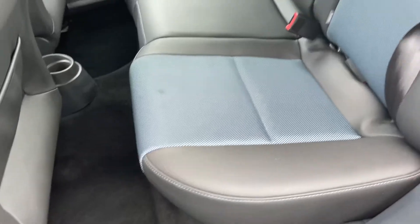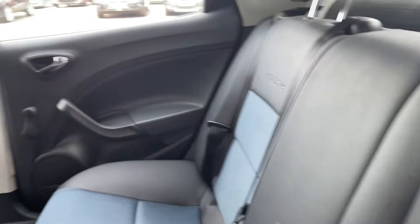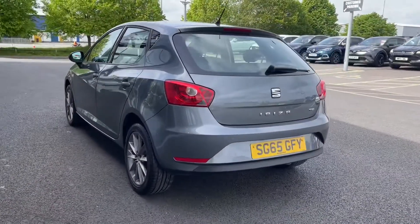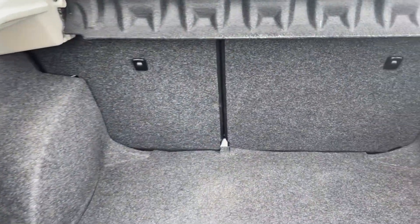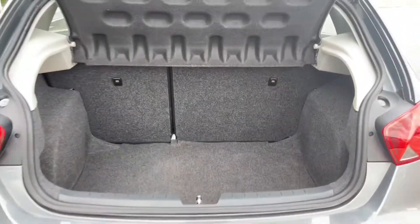Moving into the rear of the vehicle you can see you do have the half leather upholstery with that iTech branding on there. There's plenty of room in the back for up to three rear seat passengers and you have got ISOFIX points for kids seats too. Moving around to the rear, you've got your Seat badge which doubles as your tailgate handle. Heading into the boot, you can see you've got a good amount of room for a hatchback and your rear seats do fold down if you need any extra space.